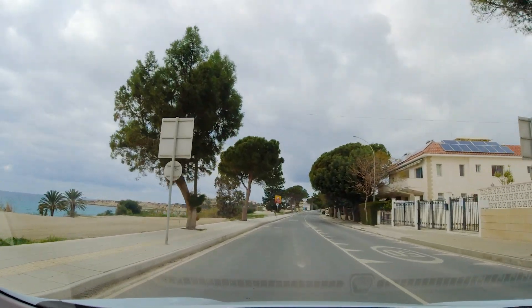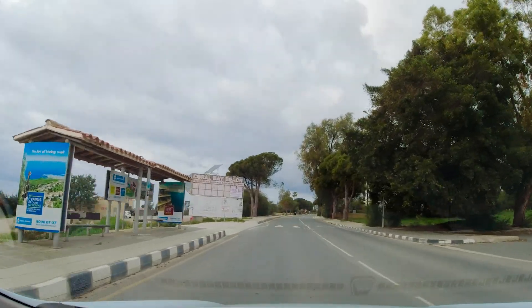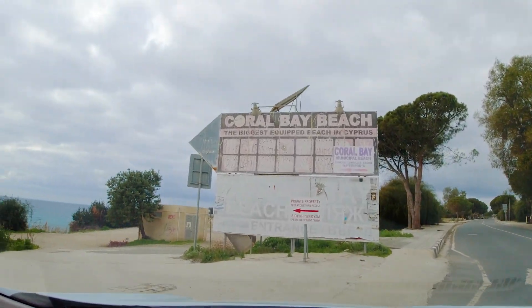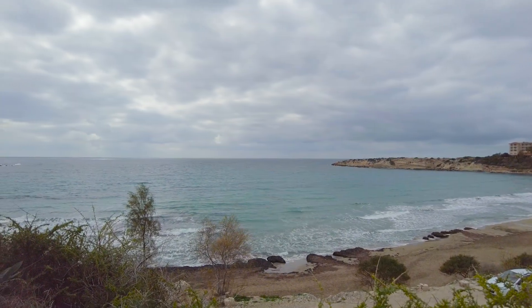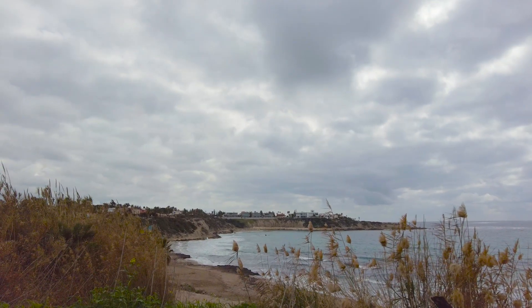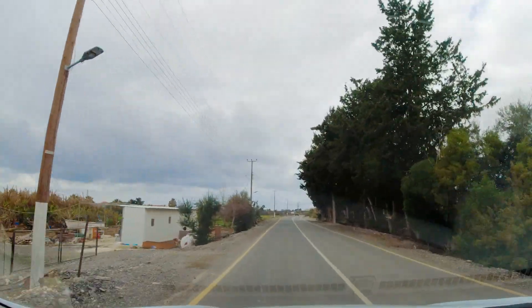We're heading north-northwest on the western edge of Cyprus. We found it reasonably easy to park up, although in the height of summer I expect it's a different story. Let's take a look at Coral Bay — I suspect under beautiful blue skies it would look a lot better.